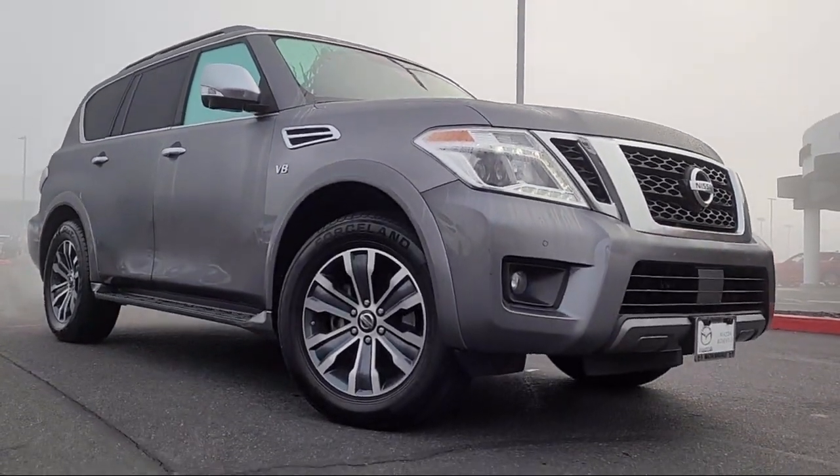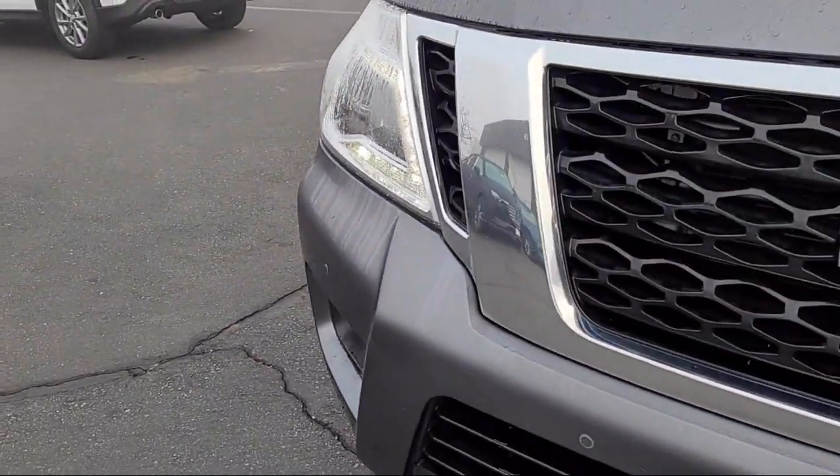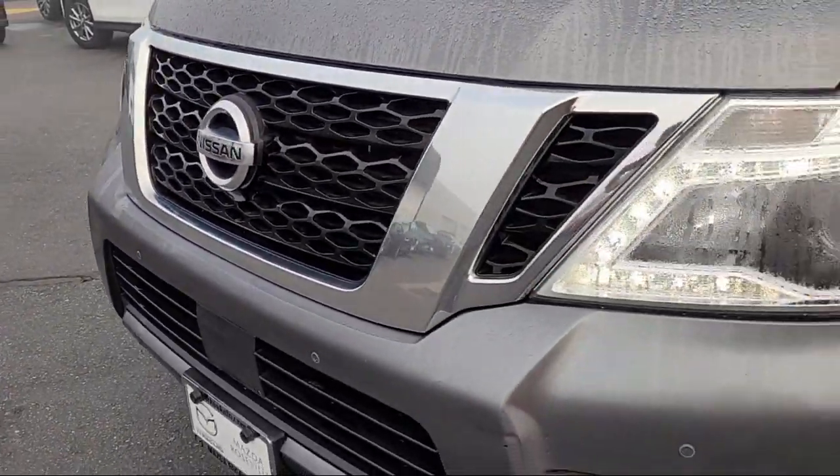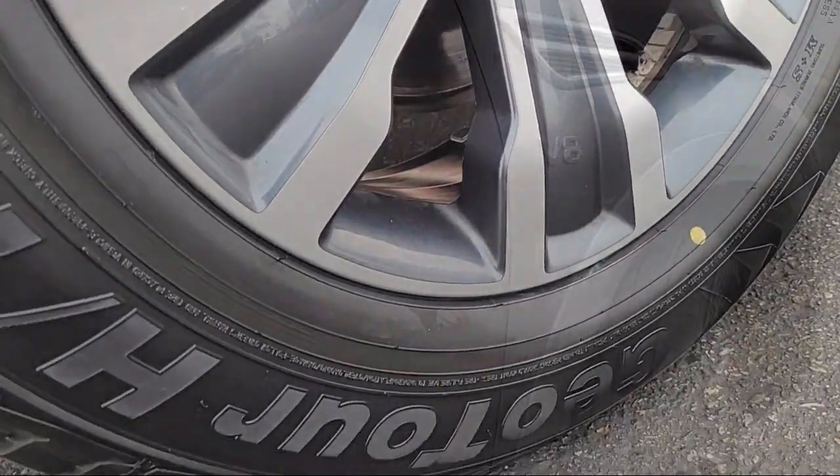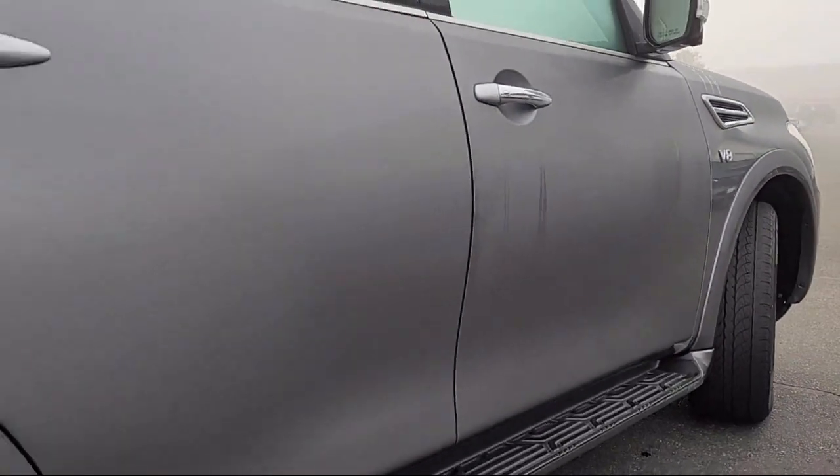It comes equipped with navigation, Sirius XM satellite radio, rain-sensitive windshield wipers, blind spot warning, outside temperature display, roof rack, and keyless entry.